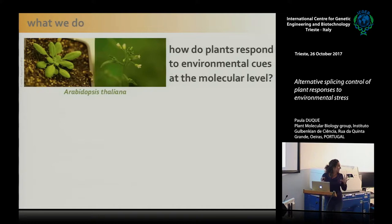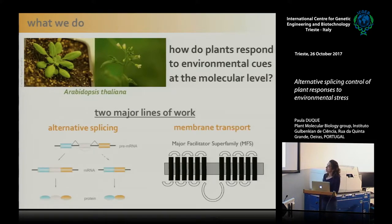Broadly, we use Arabidopsis as a model system to try and understand how plants perceive and respond to environmental signals at the molecular level. More specifically, we are interested in two major lines of work: while most of the lab studies alternative splicing, we also have a couple of people interested in understanding the functions of a particular class of membrane transporters called the major facilitator superfamily, also known as the MFS.